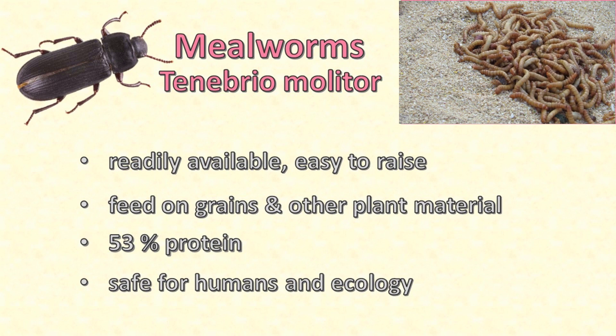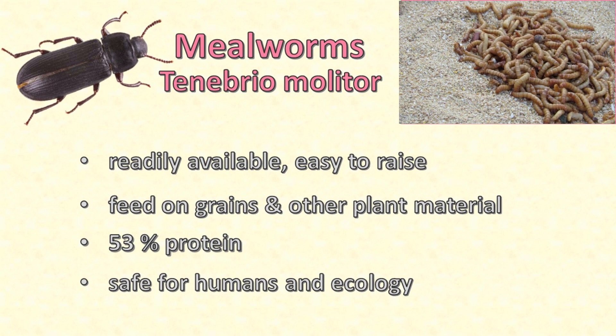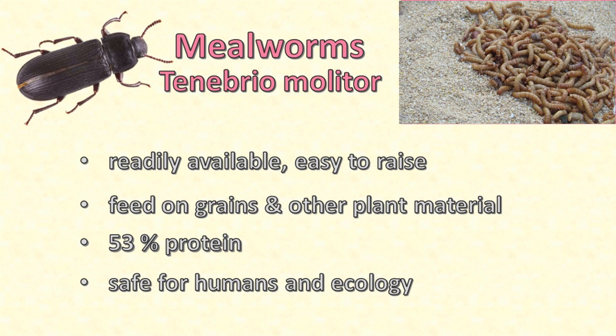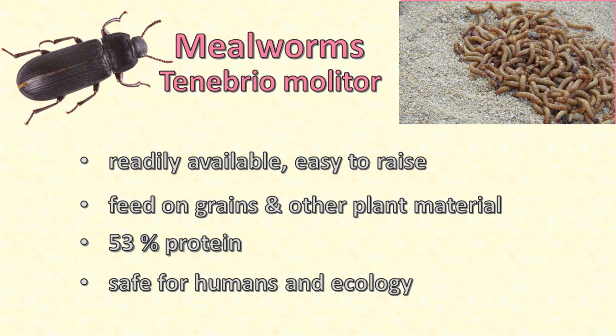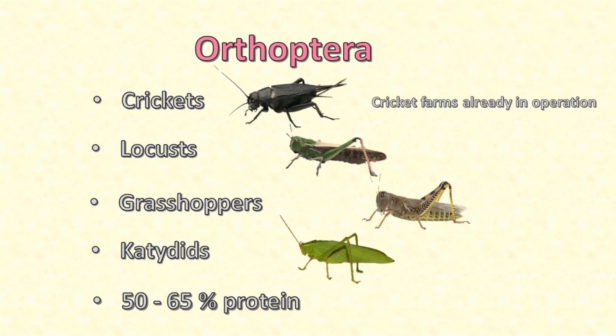Meal worms are often fed to chickens. One disadvantage of meal worms for commercial farming is that they can't feed on manure — they prefer plant material. This is also true of orthoptera such as crickets, locusts, grasshoppers and katydids. Nonetheless, crickets are easy to rear and are already farmed in thousands of cricket farms across Thailand as food for humans.